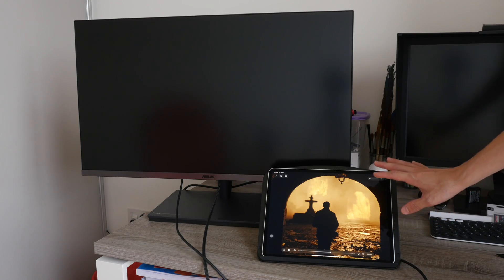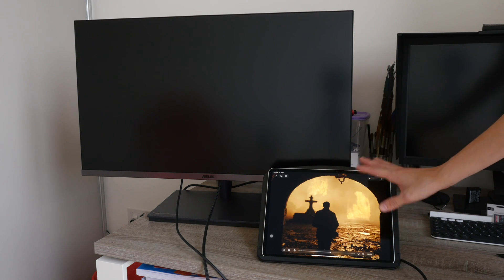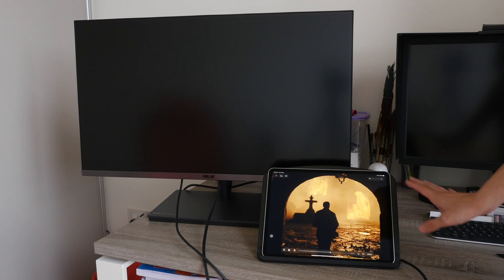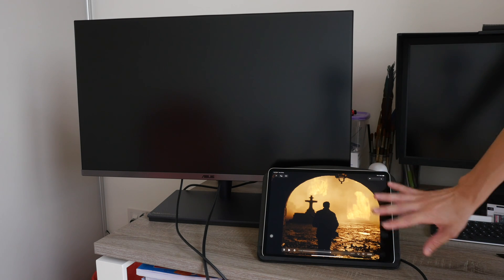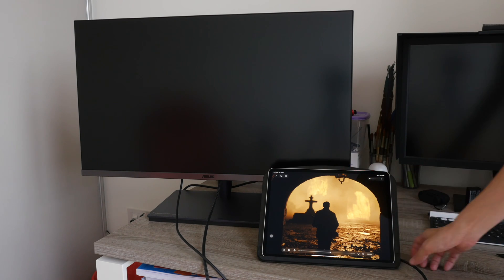By the way, if you are watching HDR movies on the M1 iPad Pro — and actually on all iPads — you can only see HDR when you are streaming movies. You cannot see HDR if you are watching a downloaded movie file.